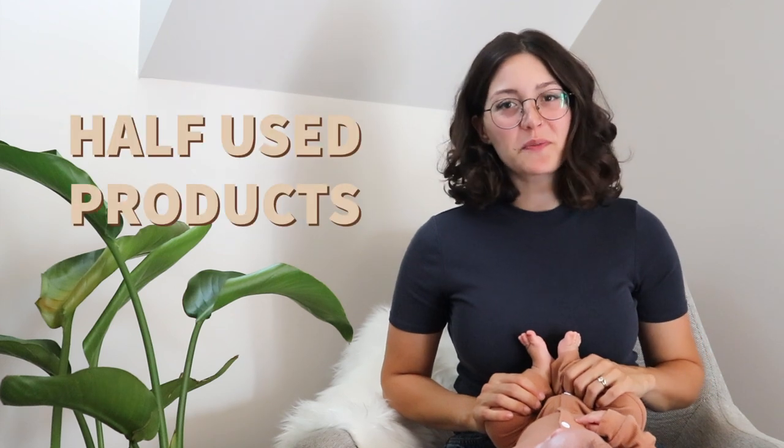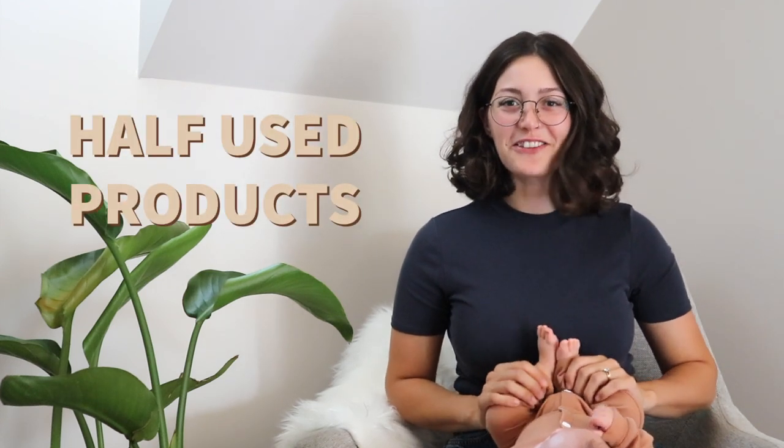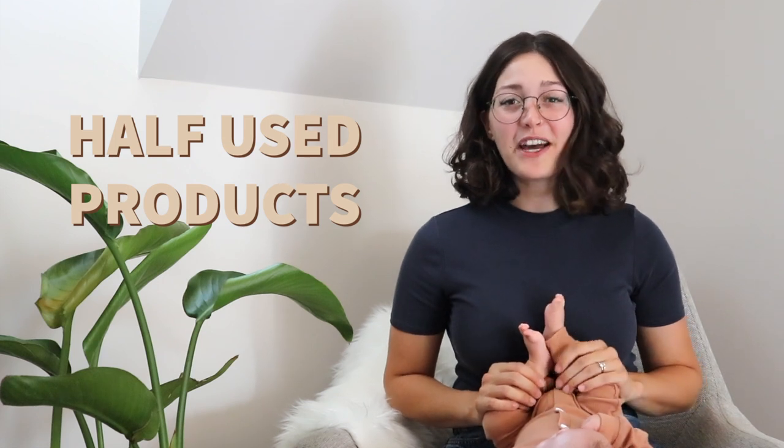Next up are any half-used products. You might be holding on to them because you think you'll get around to using them, but the fact that you've held on to them half-used for however long really goes to show that you don't need them anymore and you're better off clearing out the space.